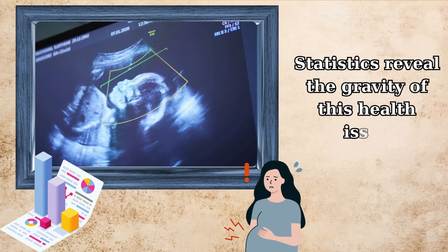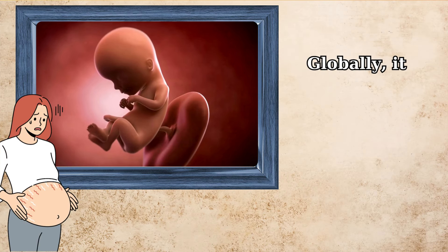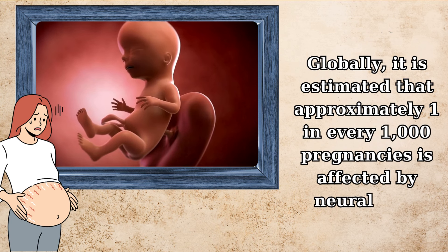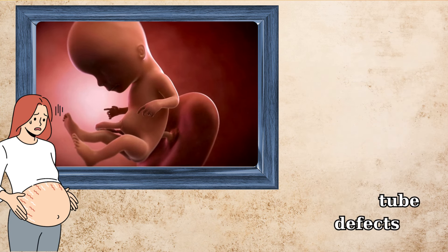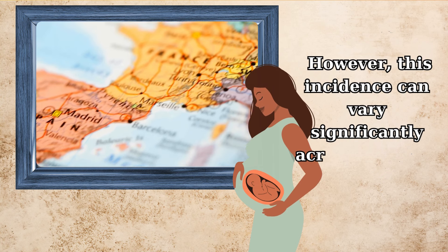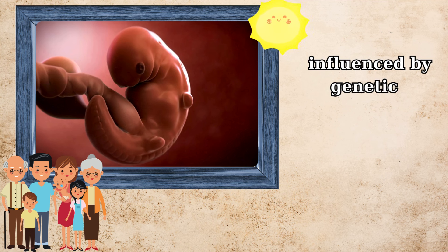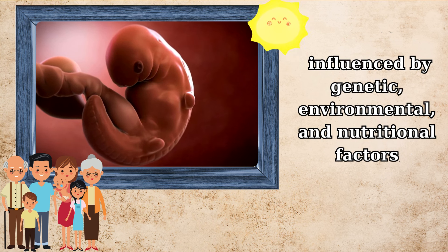Statistics reveal the gravity of this health issue. Globally, it is estimated that approximately one in every 1,000 pregnancies is affected by neural tube defects. However, this incidence can vary significantly across different regions and populations, influenced by genetic, environmental, and nutritional factors.